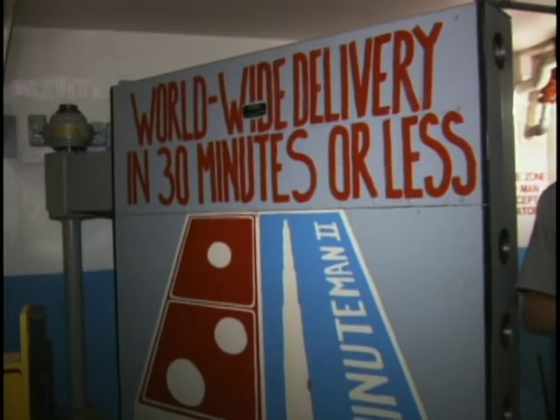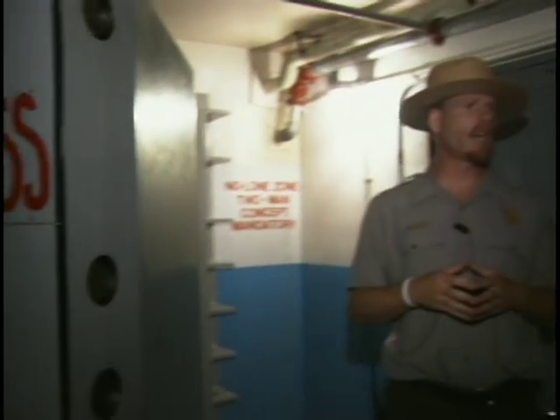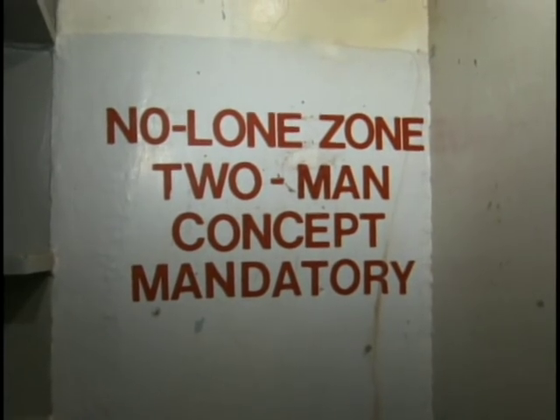After traveling below the Earth's surface, you must pass this door, which locked a two-man crew inside. What you see here is a blast door. It weighed eight tons. This door was to be kept closed and secured at all times to protect the missileers from the effects of a nearby nuclear ground blast.